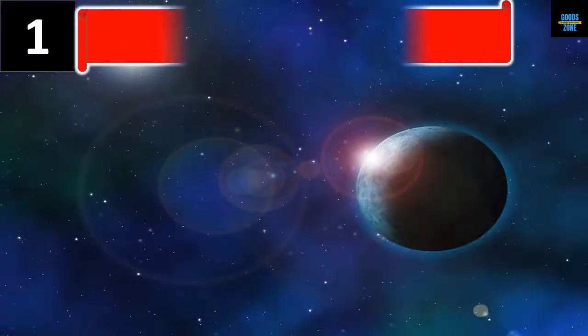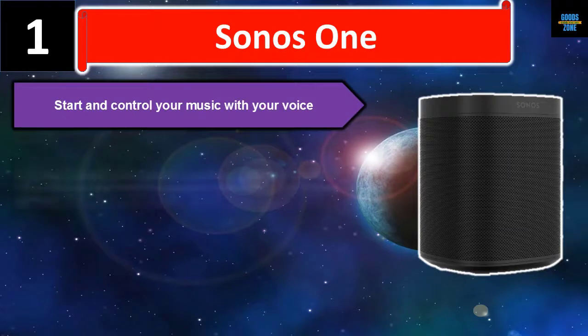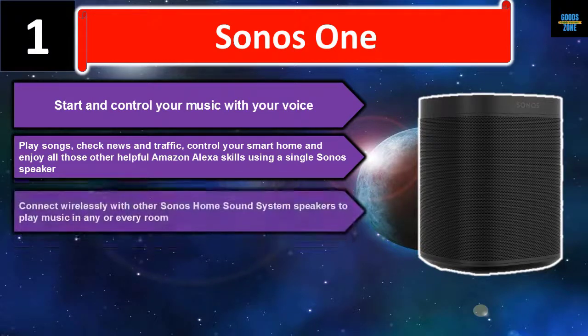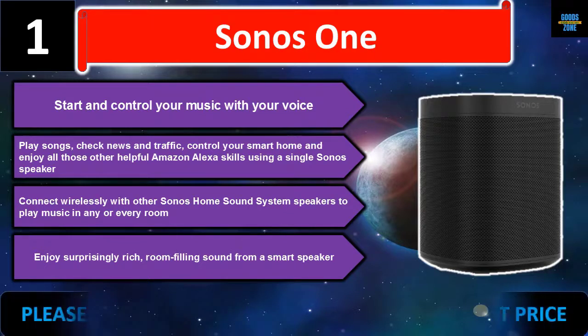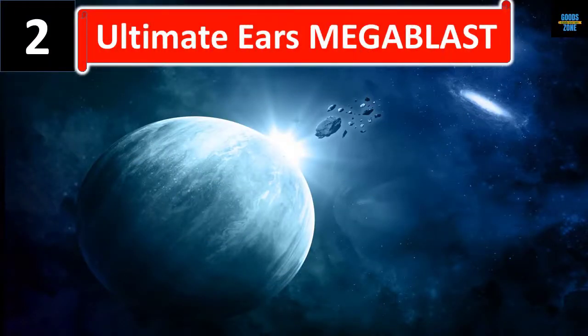Number one: Sonos 1. Start and control your music with your voice — play songs, check news and traffic, control your smart home, and enjoy all those other helpful Amazon Alexa skills using a single Sonos speaker. Connect wirelessly with other Sonos home sound system speakers to play music in any or every room, and enjoy surprisingly rich, room-filling sound. Please check the description for details and best price.